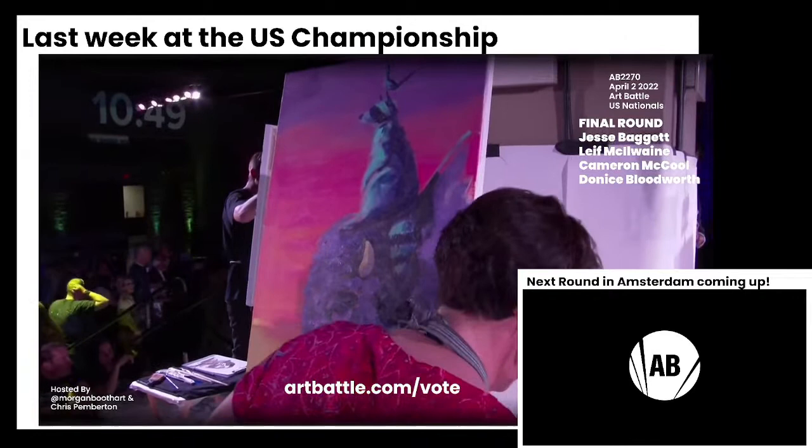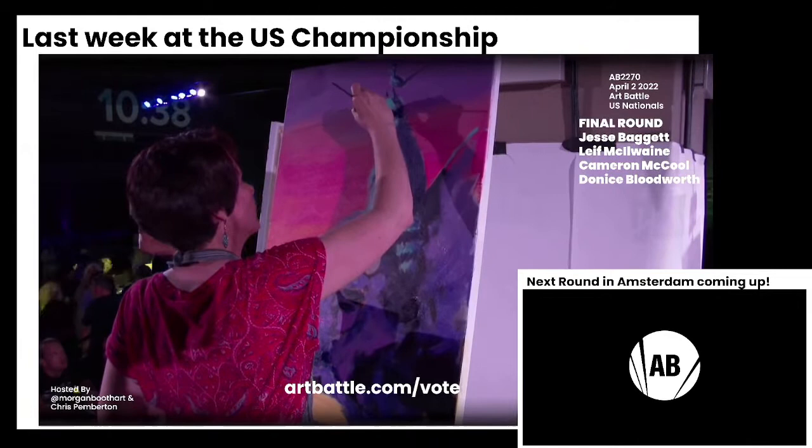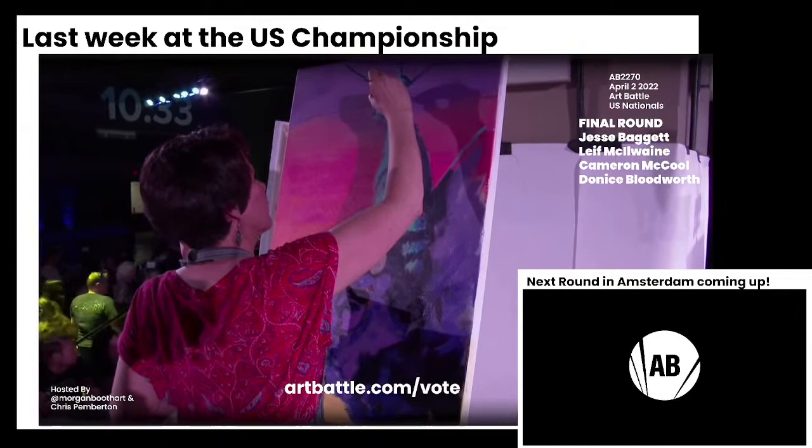10:45 on the clock and counting down. I'm having so much fun with this piece by Jesse — not only do we have a buffalo with a raccoon on top of it, but now the raccoon has a little bird on top of his head. This is so fun.